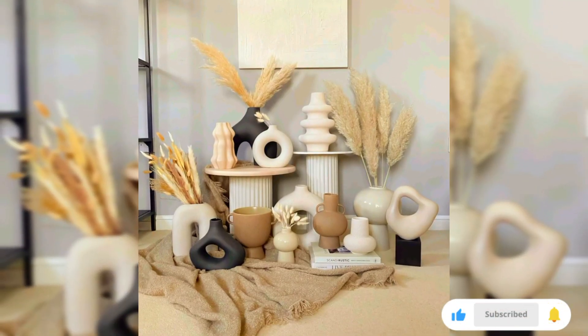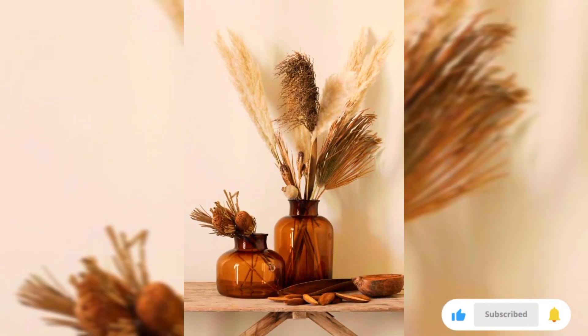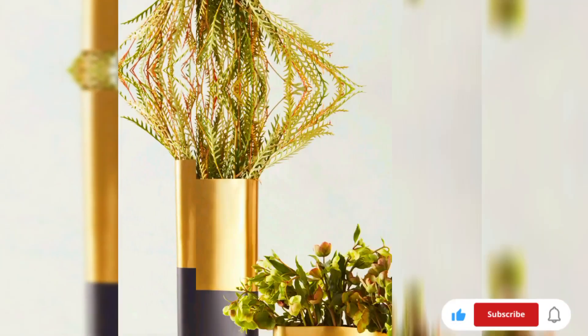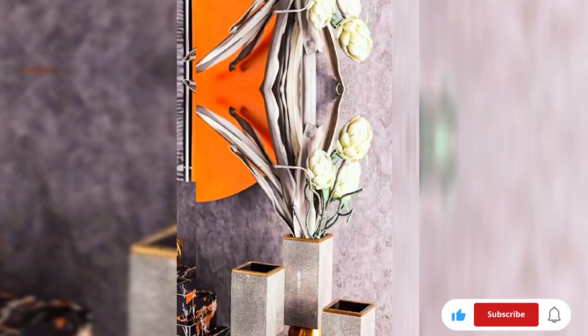Unleash your creativity by curating an eclectic collection of vases. Mix different materials, shapes, and sizes for a curated and dynamic display. This allows you to showcase your personality and create a visually stimulating decor.